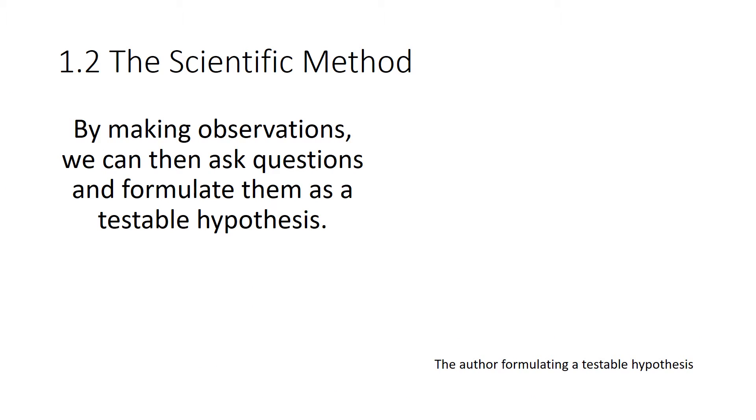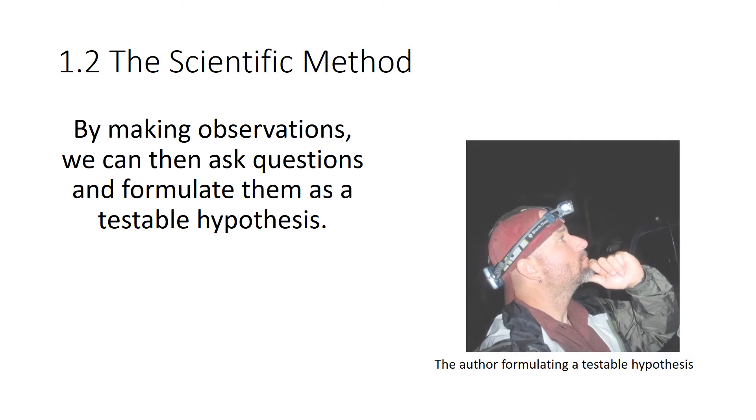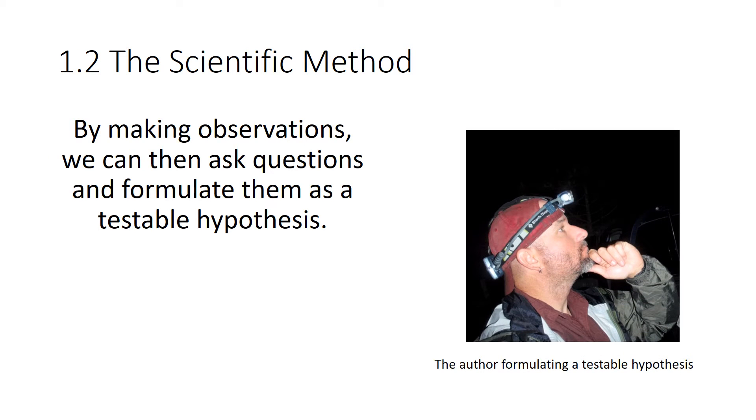The scientific method starts with making observations. From those observations, you can start to ask questions. Science takes us a step further — we ask a question and then formulate it as a testable hypothesis.